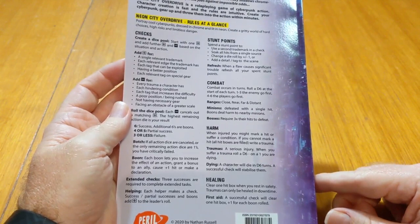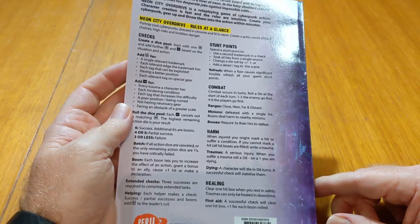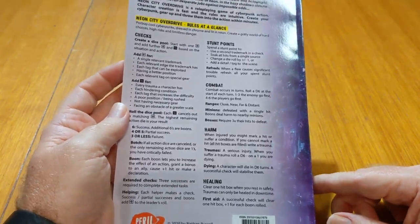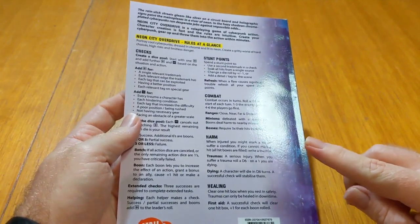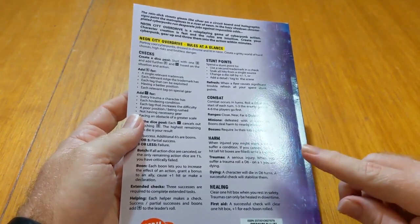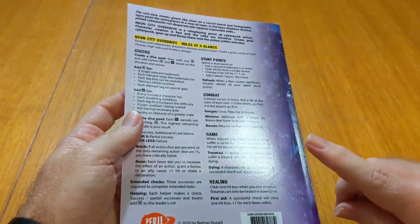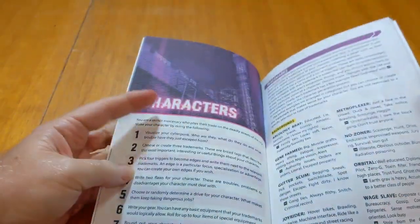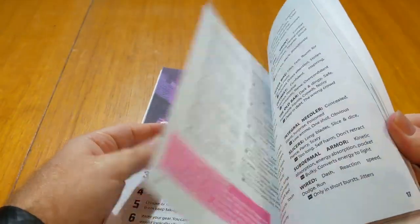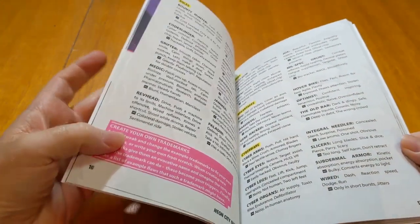Perhaps the only thing that could have been added there are page references, but the rules are 72 pages including fluff, so it's not like it's difficult to find the info. Now I'll show you the hardcover premium version of the print-on-demand, and you'll see straight away when I start to flick through it that these colours — particularly the pink — are much richer. Much richer. It's very, very nice.